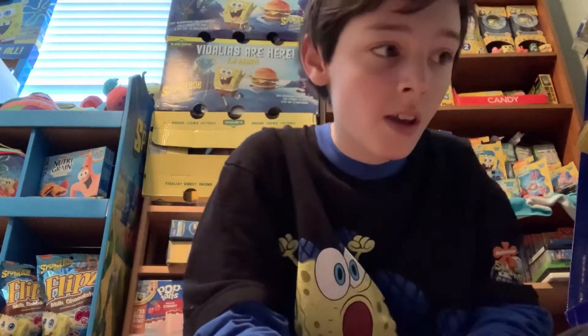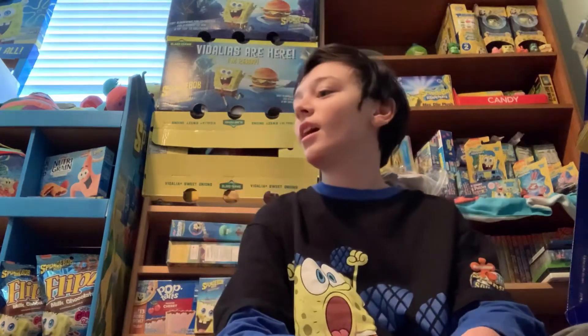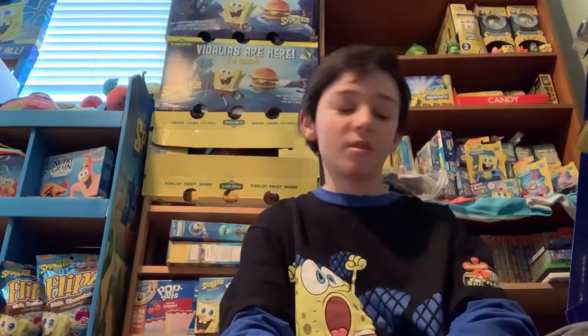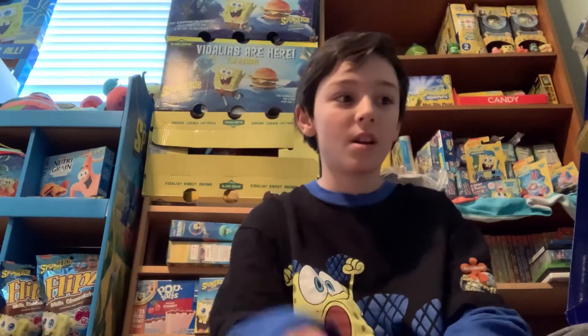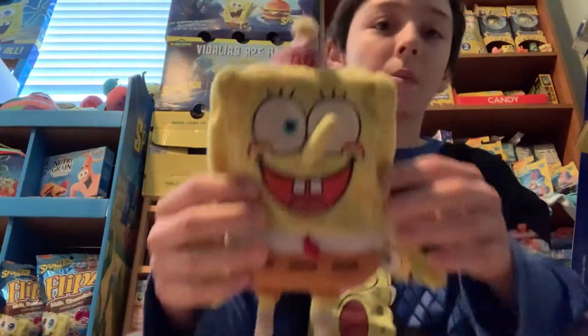Hey everyone, it's me, Hayden from Hayden Kids YouTube, and today we're gonna do a review on three particular plushes that were released around 2004-2005, two extremely rare plushes, and the plush we're gonna review today is the Goofy Goober SpongeBob plush.